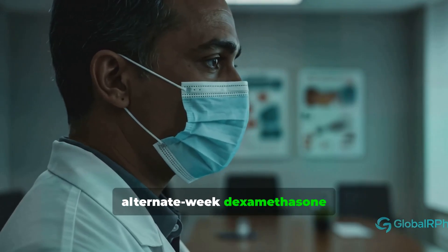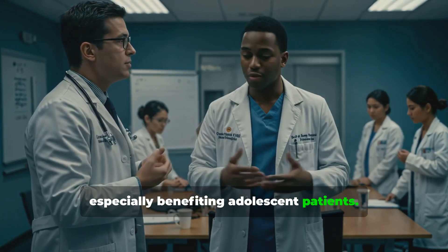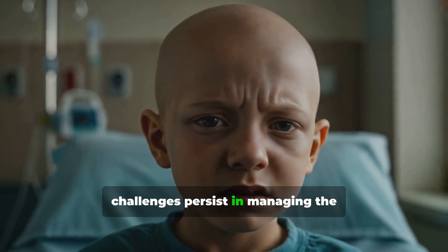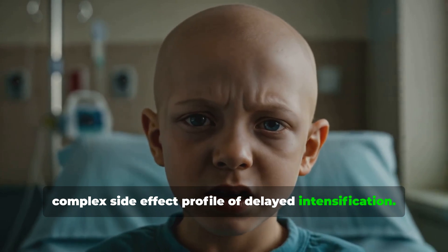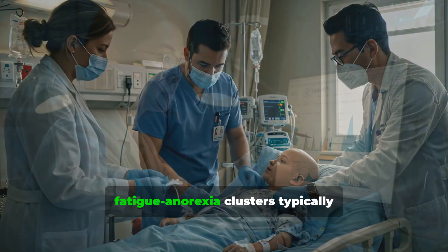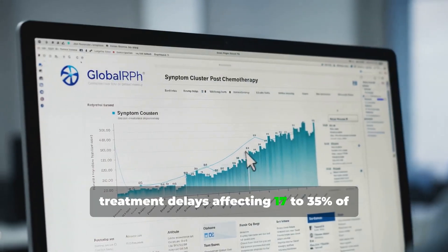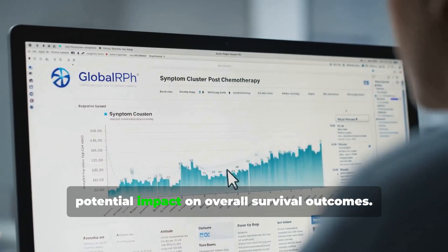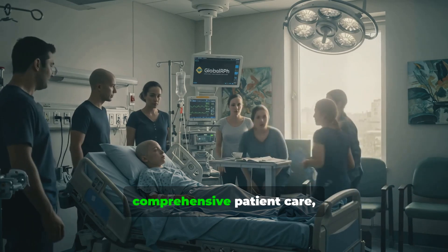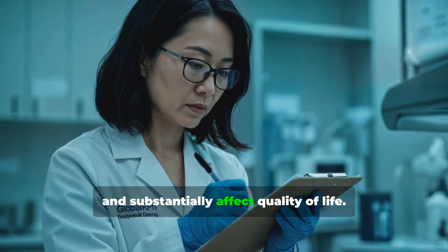Second, alternate-week dexamethasone administration has dramatically reduced osteonecrosis incidence compared to continuous dosing, especially benefiting adolescent patients. Despite these advances, challenges persist in managing the complex side effect profile of delayed intensification. Symptom clusters, rather than isolated toxicities, characterize the patient experience, with the emotion-nausea and fatigue-anorexia clusters typically peaking 3-5 days post-chemotherapy. Treatment delays affecting 17-35% of patients remain a concern due to their potential impact on overall survival. The under-reporting of low-grade toxicities presents a barrier to comprehensive care, as these complications account for over 70% of all adverse events and substantially affect quality of life.